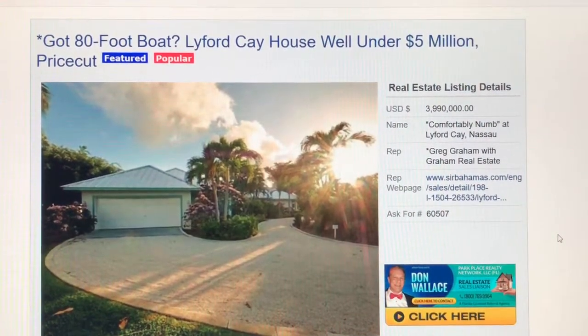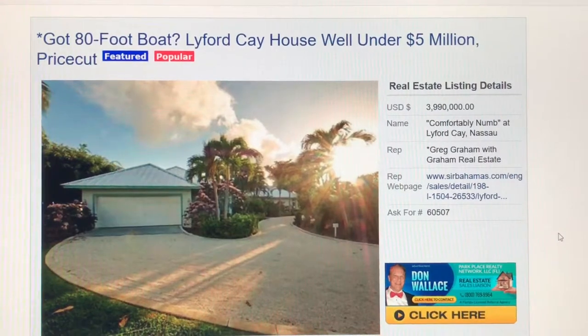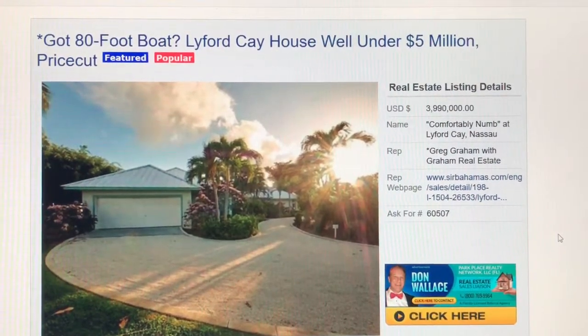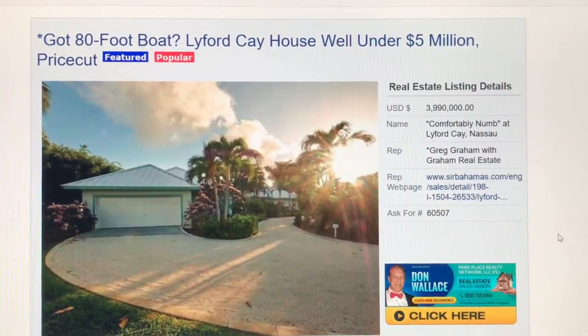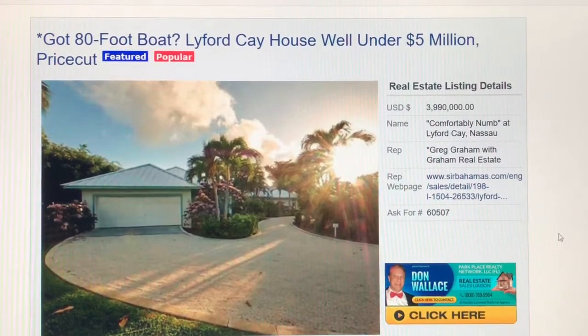Bahamas properties commonly have a house name. People will name their house, which is a very quaint practice. But very rarely are the names as hip as Comfortably Numb, which of course is a Pink Floyd lyric. Usually these names are not quite this with it, so that's kind of cool.